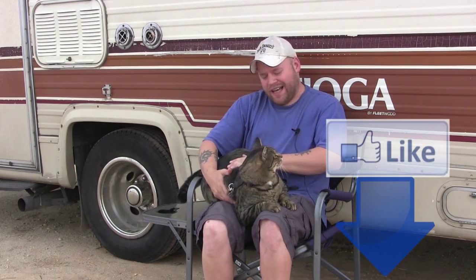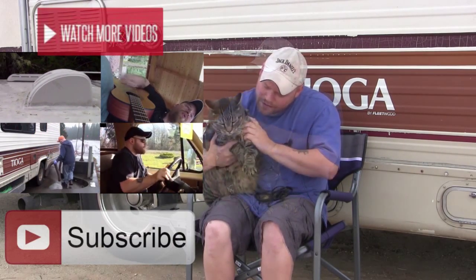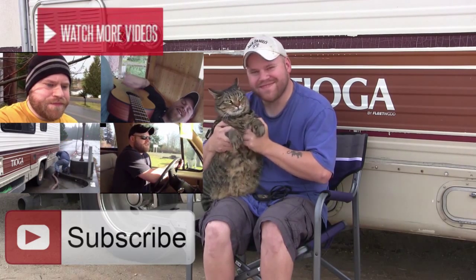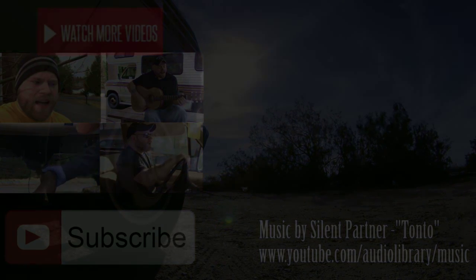Thanks for watching our RV channel. If you like the video, give me a thumbs up below. Don't forget to watch all of our other videos — we've got some great material out there. Subscribe to our channel so you can get the latest updates here on the road. Talk to you guys later, bye!